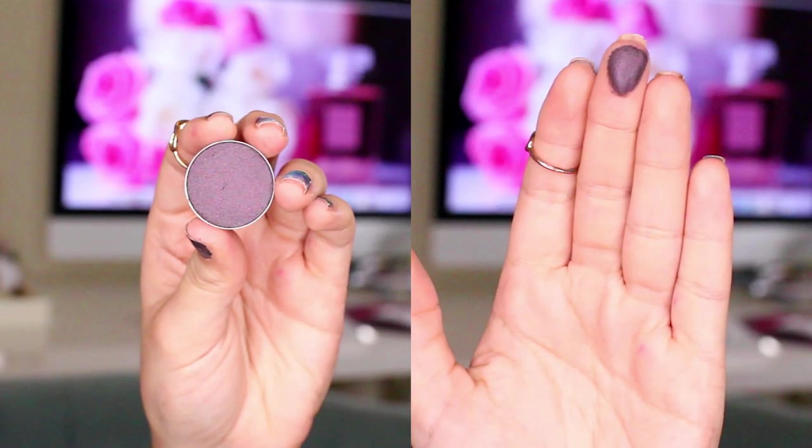The other Makeup Geek shade I have to show you is Drama Queen, which is a really dark berry purple color — great for a fall smoky eye and I think it would be gorgeous for Halloween looks. I've been trying to incorporate more color into my eyes lately instead of just sticking with brown or black like I usually do.